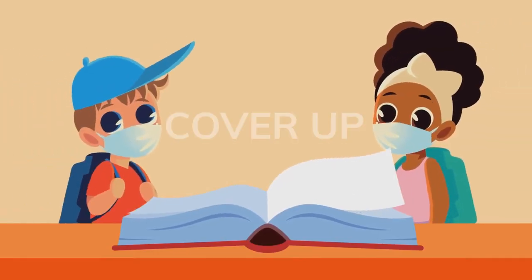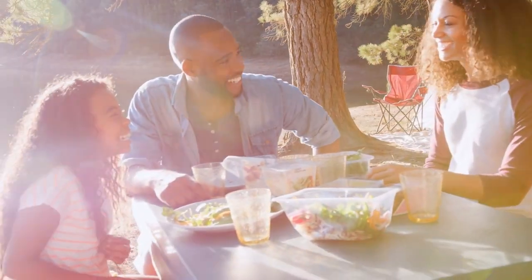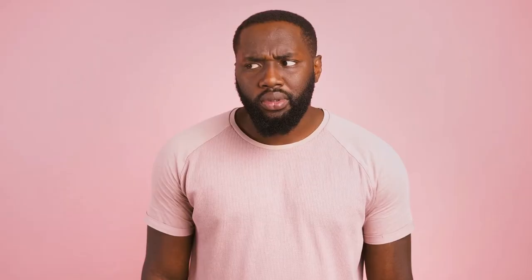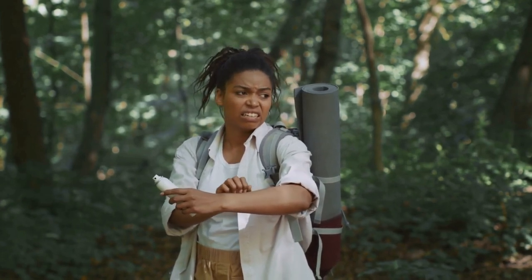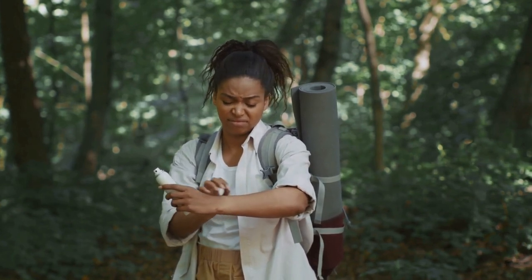Tip 9: Cover Up. The hot season is almost upon us — time to break out the shorts, tank tops, and flip flops. But with the warm weather comes the inevitable swarm of blood-sucking mosquitoes, ready to turn our skin into their personal buffet. Why should we bother with protective clothing? Well, mosquitoes can carry some seriously nasty diseases, so wearing protective clothing isn't just about avoiding an itchy bump on your skin — it's about protecting your health.